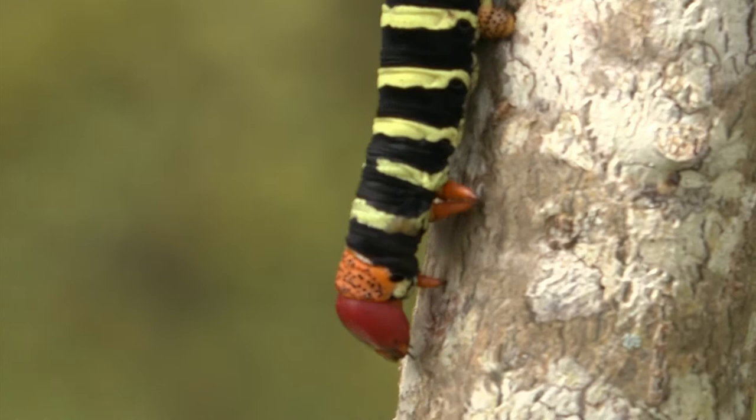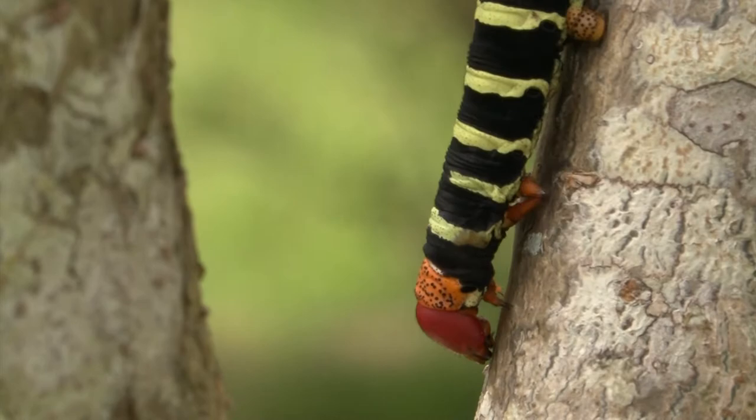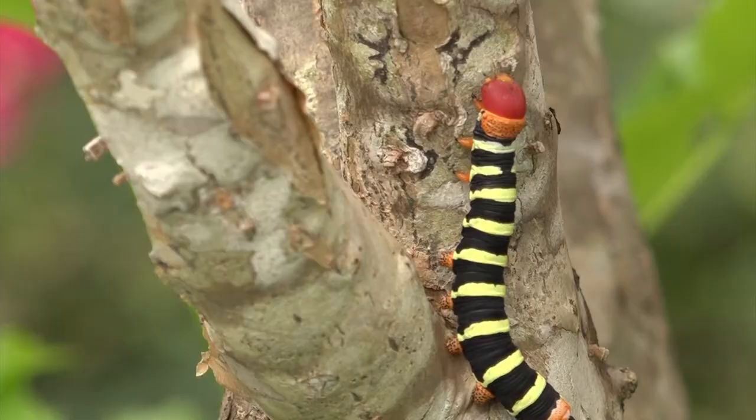The Pseudo Sphinx Tetrio makes its way down the stalk of a frangipani tree. Thanks to its bold color, it's earned the nickname the Rasta Caterpillar. You can't miss them, can you?